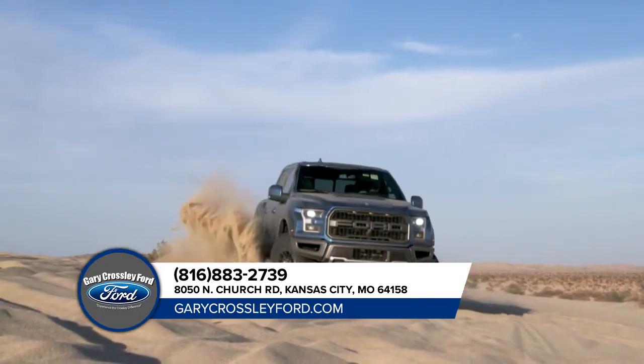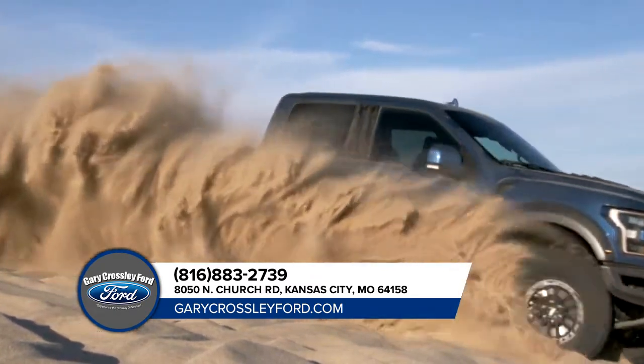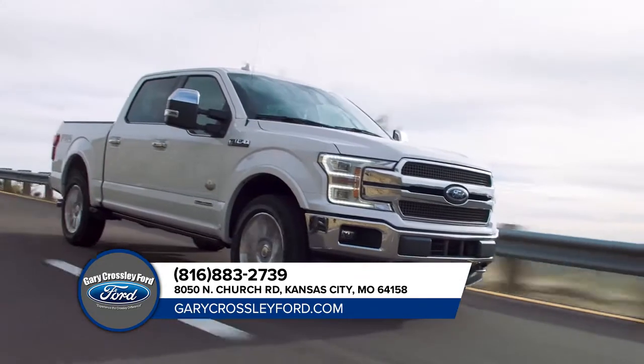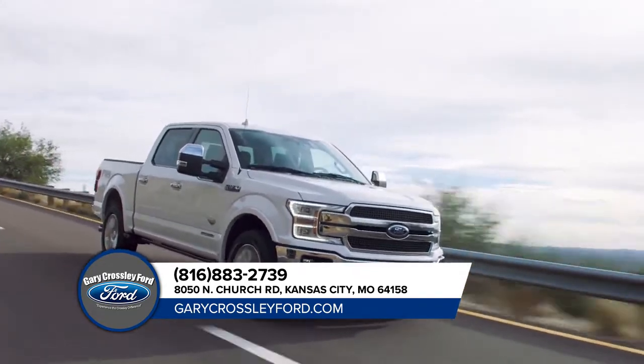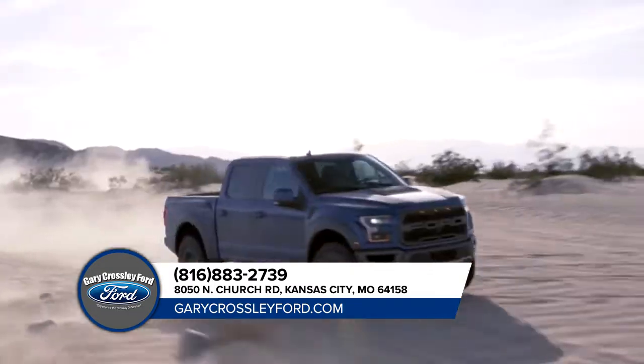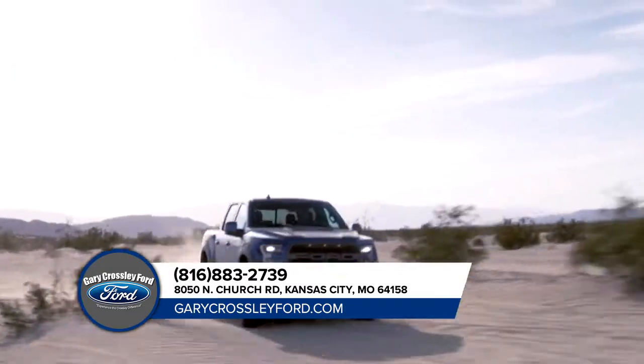The Ford F-150 makes tough tasks look easy. Whether it's working on the job or heading out on a weekend of recreation, the F-150 outperforms every other truck in its class while hauling cargo in the bed or towing a trailer. No wonder the competition is always scrambling to follow the leader.